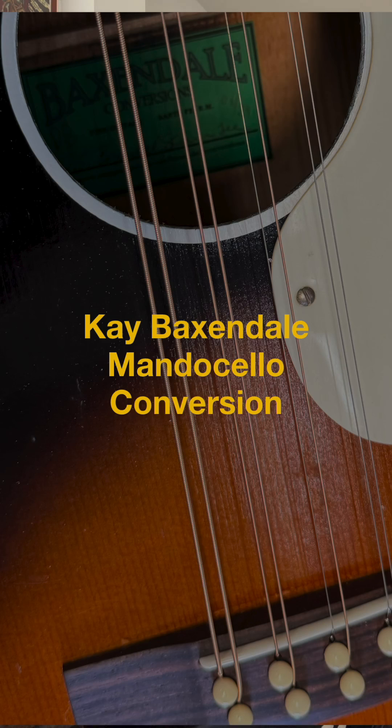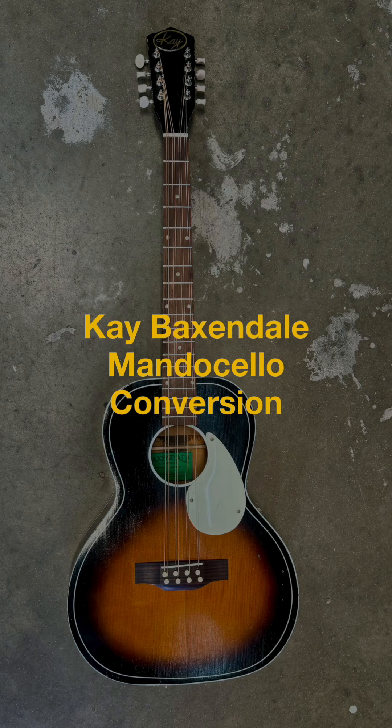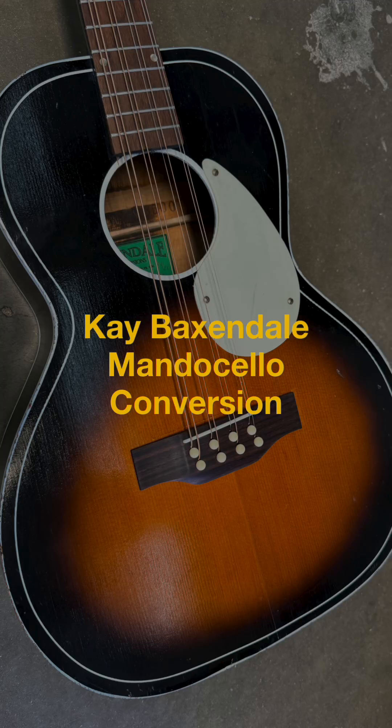Today I have this K 3500 model which we convert into Mandocellos. They have a specific neck geometry that lends itself perfectly for an 8-string 4-course instrument, and this is one of those.